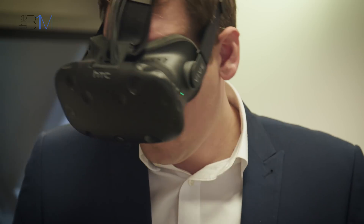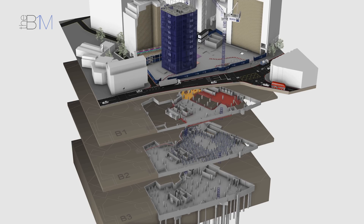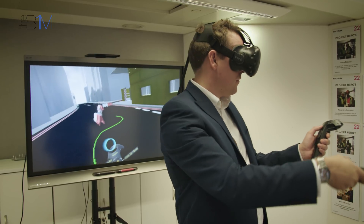One of the main drivers for us was combining two things: 4D, which is embedded in how we work on projects, and a technology typically seen as a gimmick in our industry or not necessarily worth the investment. What we've created is a tool that has not only been nominated and won awards, but has also delivered real value to our construction and delivery teams. The risks we're dealing with on these projects are in the hundreds of thousands and millions — the tools we're talking about here are in the thousands, so the proportional cost against those risks is easy to justify.